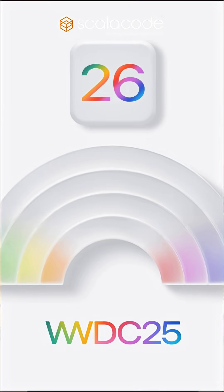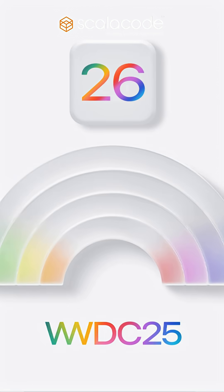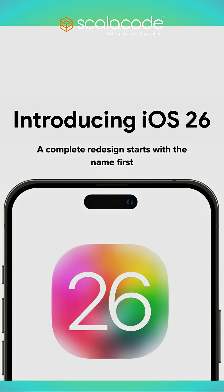Today at WWDC 2025, Apple proudly unveils iOS 26, set to debut this fall with iPhone 17. iOS 26 introduces a bold new era for the world's most advanced mobile platform.